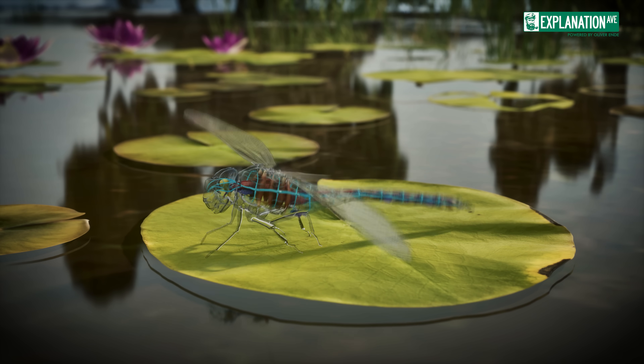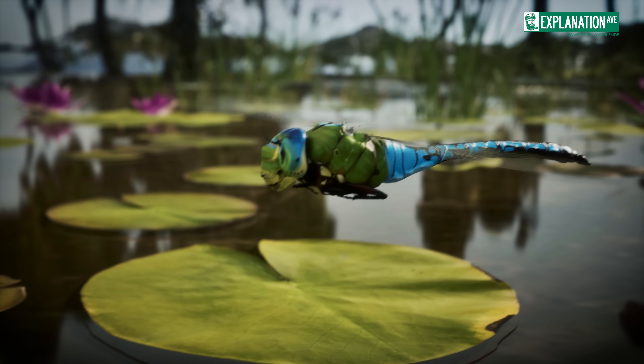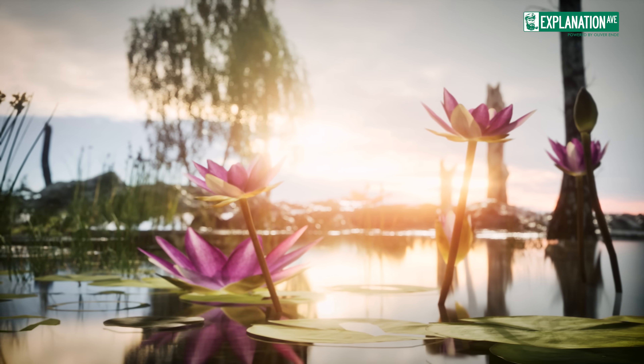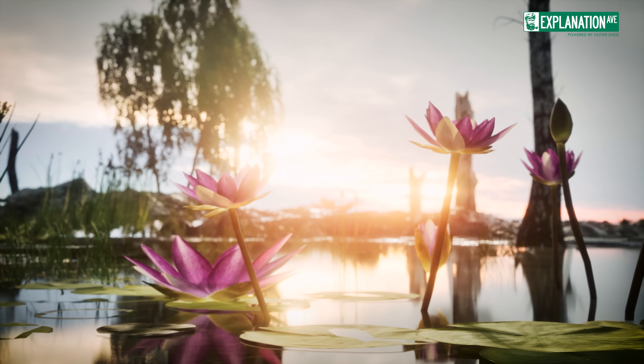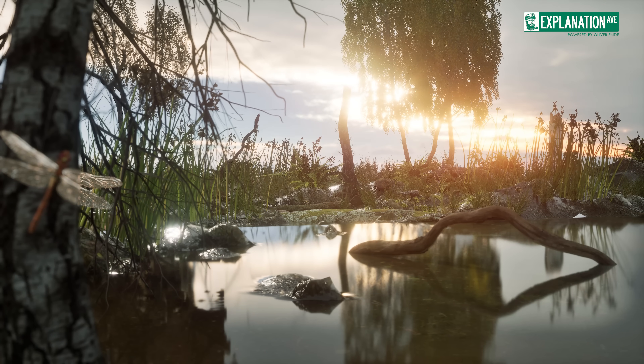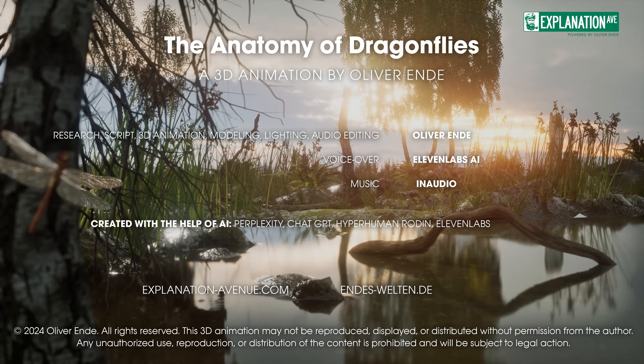dragonflies serve as a shining example of the beauty, complexity, and importance of even the smallest creatures in our ecosystem, inspiring us to protect and preserve the complex interconnections of life on our planet.